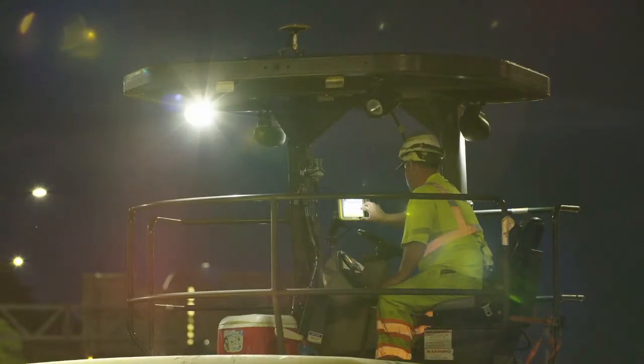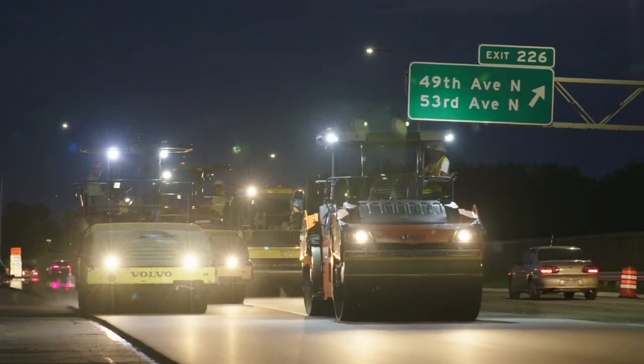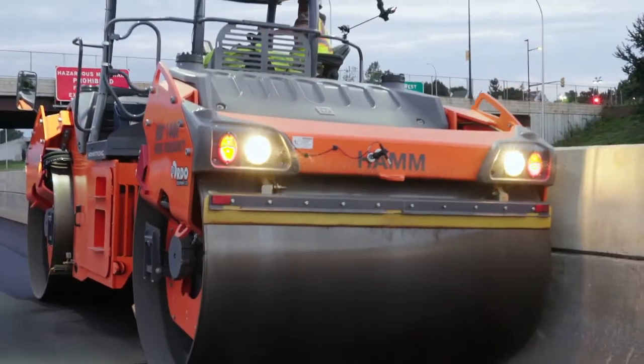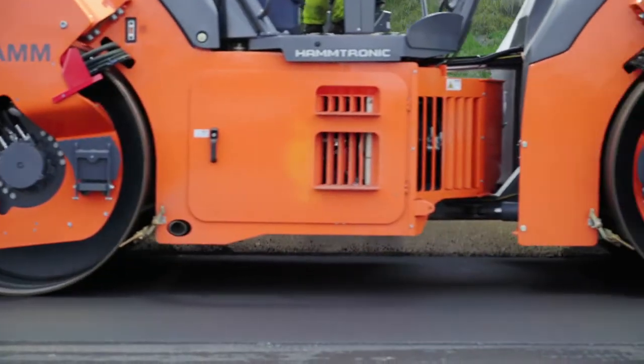All they have to do is literally turn on the machine and click which task they're on related to which lane they're in. If they're switching lanes, just click another task. The biggest thing with compaction and asphalt is that you have a certain temperature that you have to pack the asphalt to.